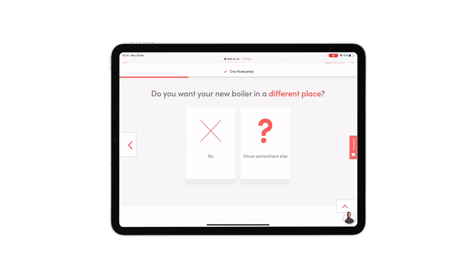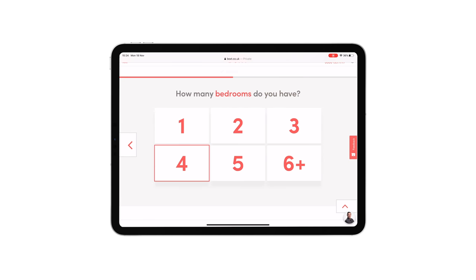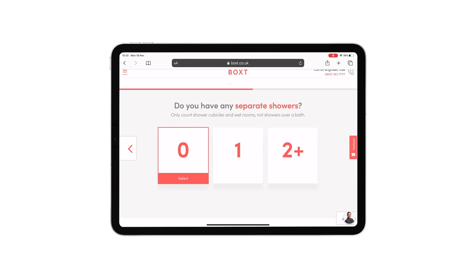It'll ask where the current boiler is — it's in the airing cupboard — and now they're asking me if I want the boiler relocated. No. Now it's simply asking me what type of house I have. I've got a detached house. How many bedrooms? I've got four. How many bathtubs? I've got one bathtub. Do any of your bathtubs have showers in them? Yes they do, and then they also have a separate shower.